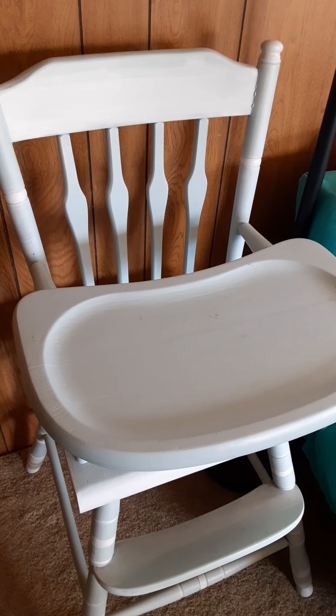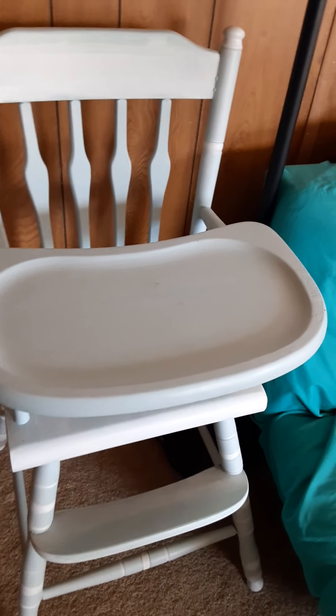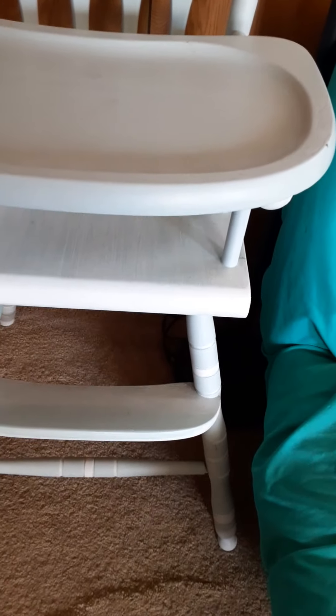Hello everybody, I bought this about a couple of months ago at the Goodwill — this is an antique high chair. It has the old-fashioned metal clips and somebody has painted it blue and white; I'm assuming somebody was having a boy and wanted to give a special gift. This cost me about eight dollars at the Goodwill, which was just beautiful.